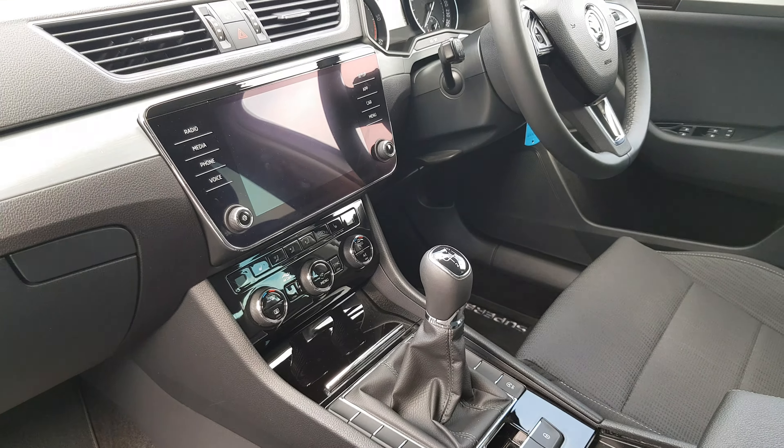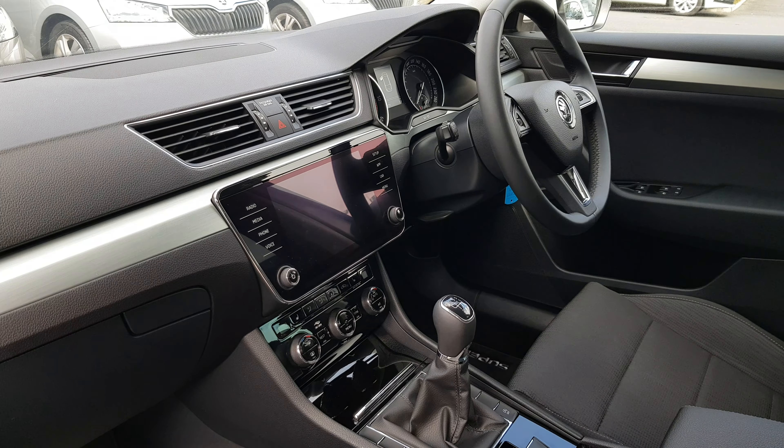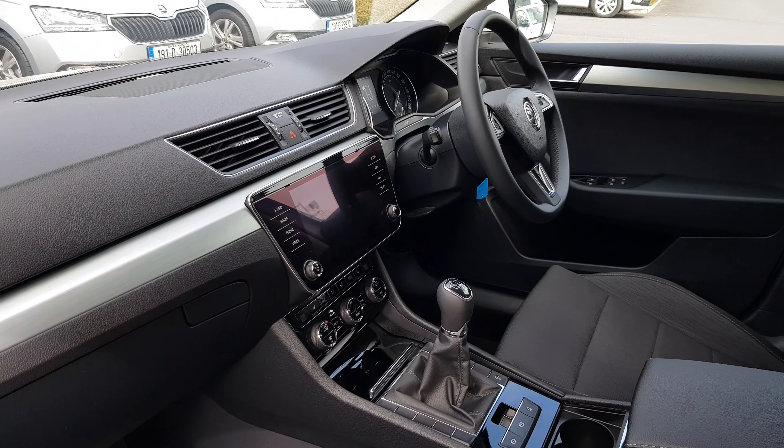The car also comes with automatic lights as well as wipers, and we've got cruise control and the multifunction steering wheel.